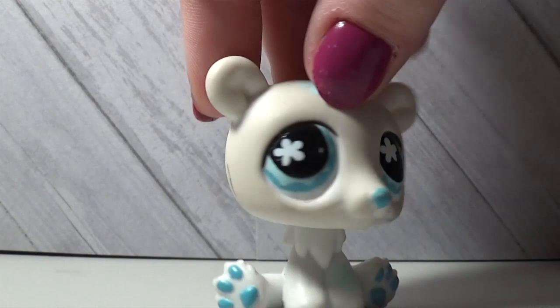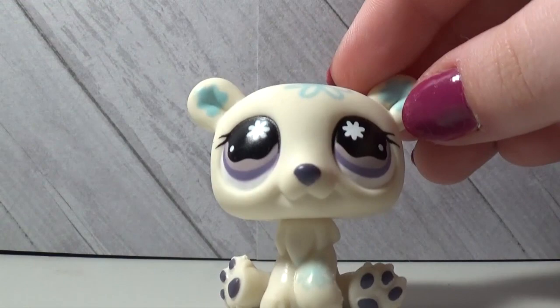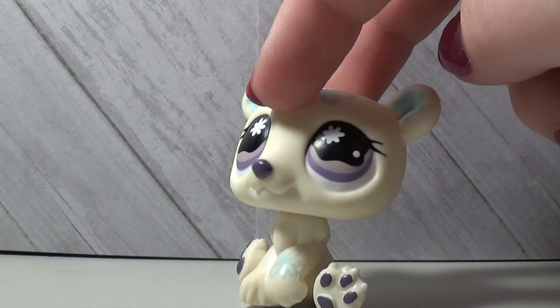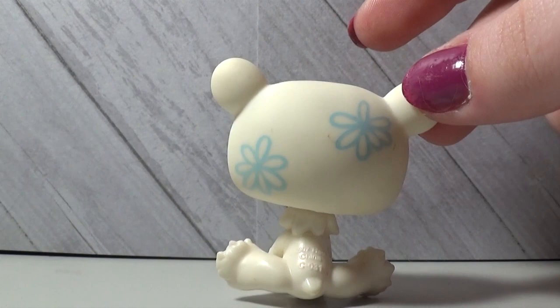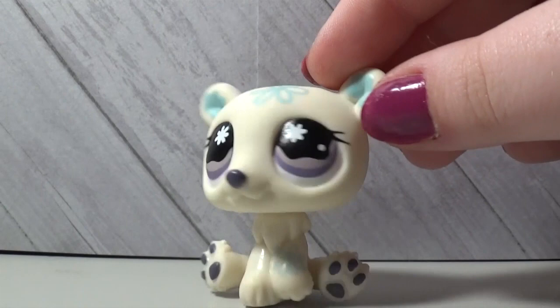This one needs washed before it goes in any videos. The last and probably cleanest polar bear I own — besides the blue one in my house — is this one. I think it's my favorite polar bear because I really like the purple and pink with the white and blue. I just noticed all three of these polar bears have flowery shapes in their eyes, which is a little weird.